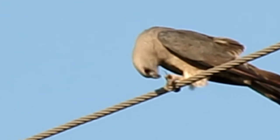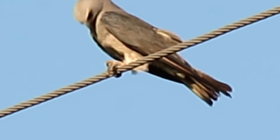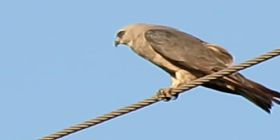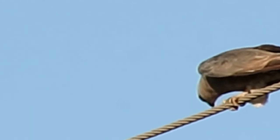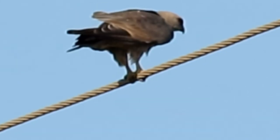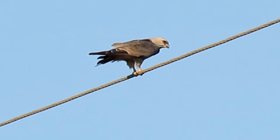They can also hunt by skimming low to the ground, by flying out from a perch to catch passing insects, by pursuing bats and flying birds such as swallows and swifts, and by catching insects flushed from grazing animals or fire.